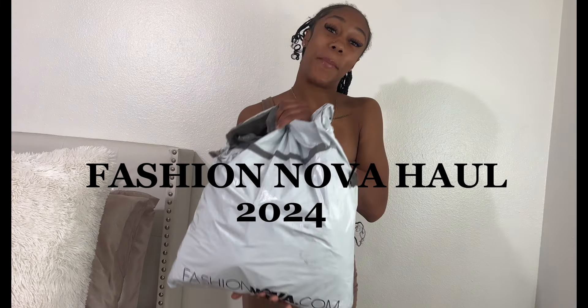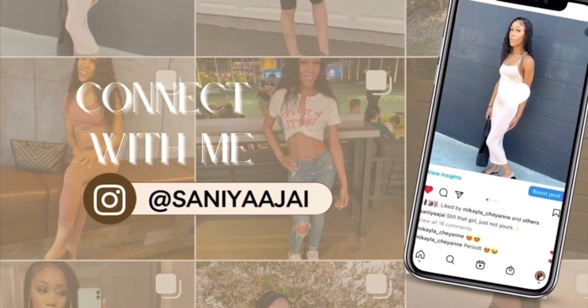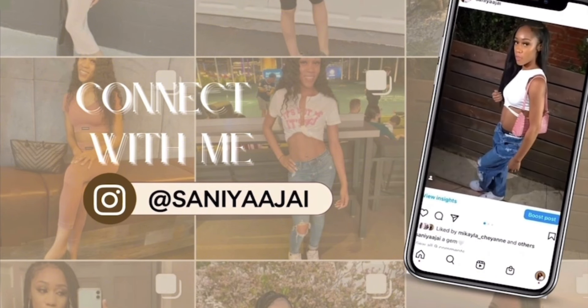Y'all, it's about that time! Hey y'all, it's your girl Sanaya J, and if you're new, hey girl hey, and if you're not, welcome back! So today's video is going to be a Fashion Nova try-on haul. I posted on Instagram and you guys voted on Fashion Nova, so here we are!